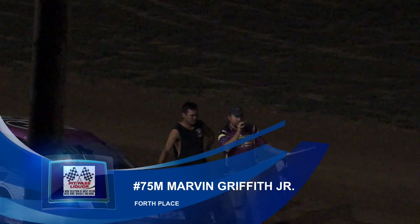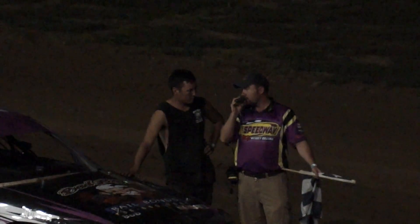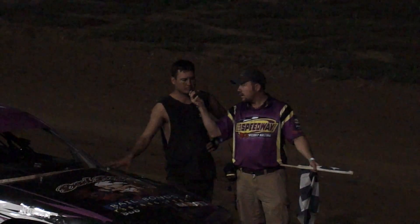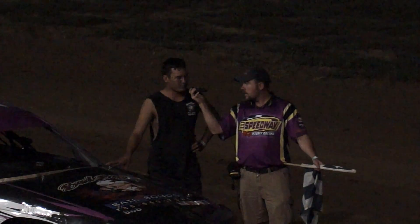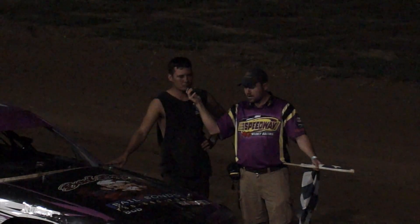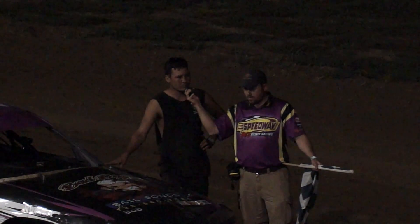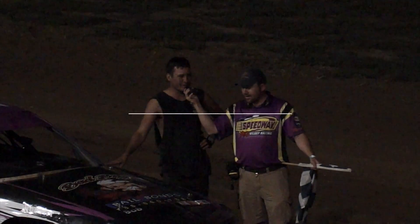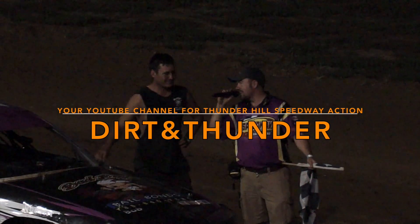In fourth tonight, the 75 of Marvin Griffith Jr. Marvin, ran a heck of a race — looked like the track kind of went away from you. Yeah, it was pretty slick out, but I got to congratulate Matt on his first win of the year — glad he finally got one. The track was kind of dusty, kind of slick. Try the top, go to the bottom because Matt's doing it on the bottom, then Dieters comes around the top. So you don't really know where to go — you're just kind of cruising around until the checkered flag falls.